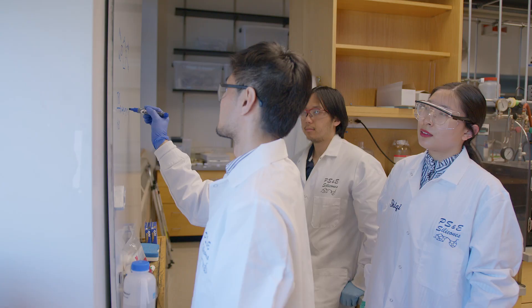I'm Shotaro Fuji, a research assistant professor in the McCarthy Group. I was working as an assistant professor at a university in Japan, and then I came here to learn silicone sciences. Now I'm working on making new silicones and studying their properties.